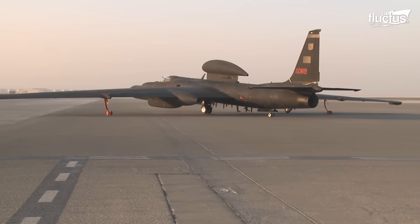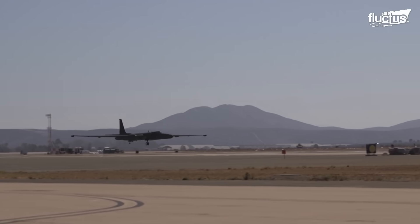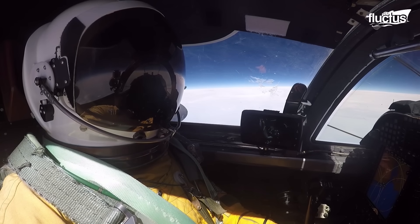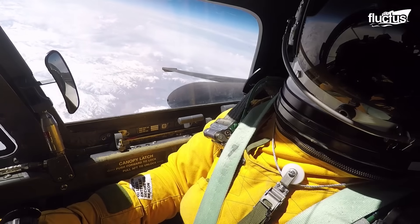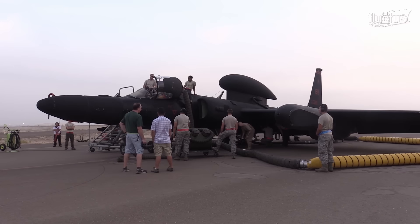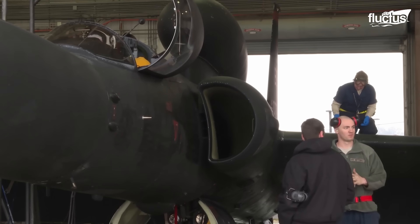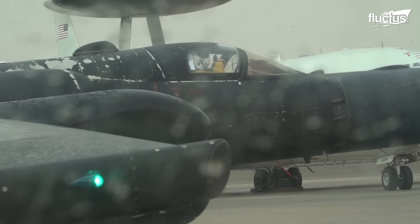The U-2 is notoriously difficult to fly, and a failure in any of the plane's many systems could spell disaster. Since missions can last anywhere between 8 to 12 hours, pilots must be provided with sustenance to keep them flying. However, they can only consume liquid foods and water via squeezable bottles with long straws, which prevents the suit from depressurizing during flight. As with any other aircraft, both the pilot and ground crews will perform a series of preflight checks to ensure the aircraft's systems, engines, and avionics are working properly. Only after everything has been properly approved will the plane be cleared for taxi.